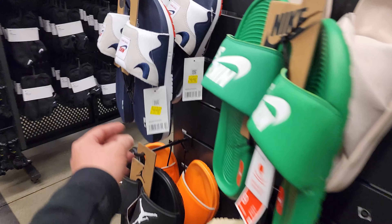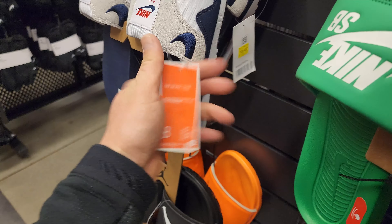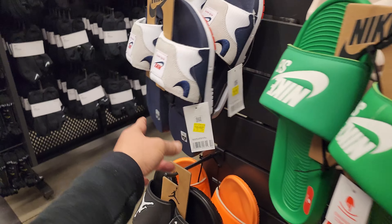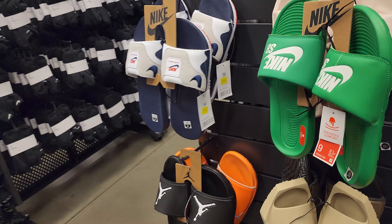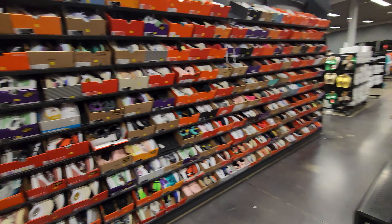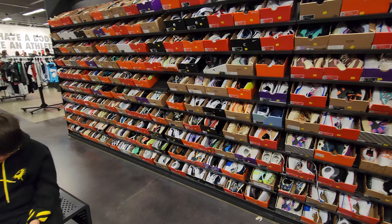These right here are Air Max One slides — 40 for these. They retail for like 100 bucks, they retail for hella high. I'm in the size nine area seeing if they have any cleats for cheap. Checking eight and a half as well.